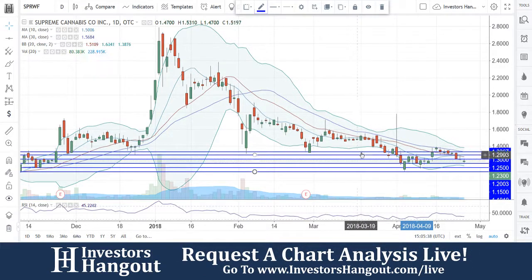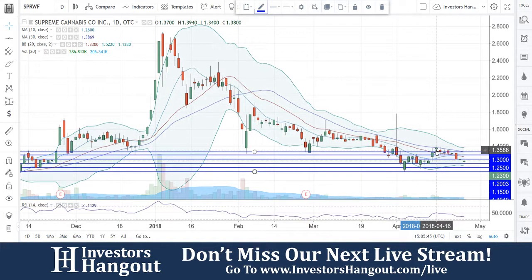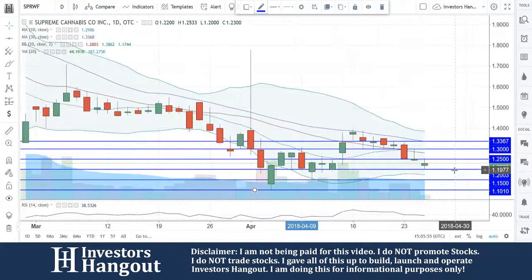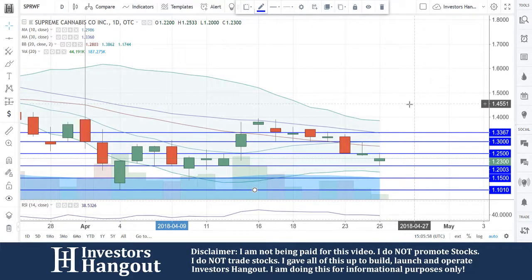You guys stayed below the 10 and 20-day all the way up until March 21st. You got above the 20-day briefly and pulled it back down. Now this is going to be the most recent — like five or six consecutive days above the 20-day simple moving average. Definitely a good sign here, something I'm definitely watching. However, you guys could not get above that 30-day simple moving average.